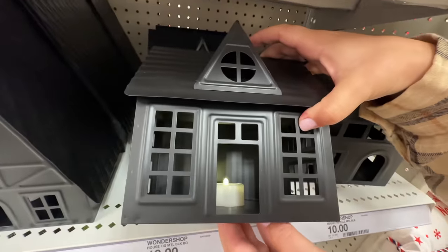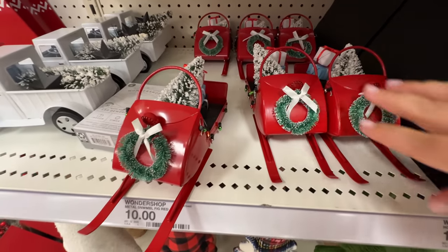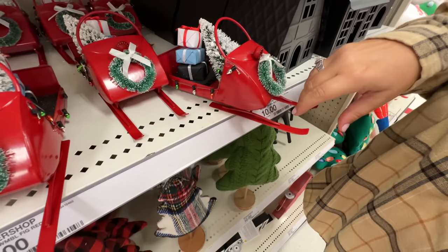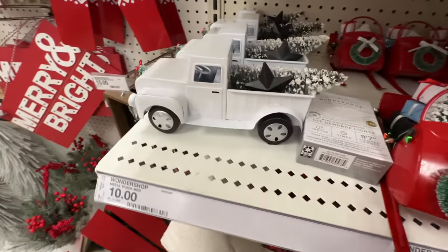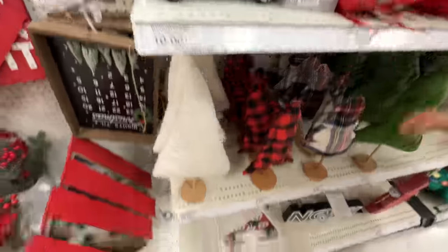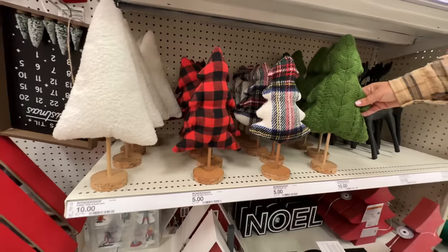Yeah, that A-frame makes me want to plan a trip to Tahoe. These are all ten dollars. They also have some more decor — look at this cute little snowmobile. I thought that was a sled. You can tell I'm a Southern California person. Love the little truck, yeah, that one's cool.